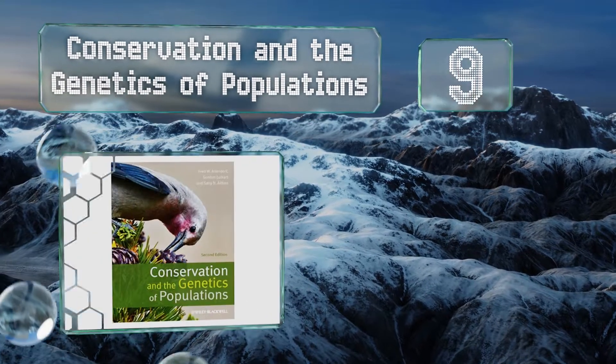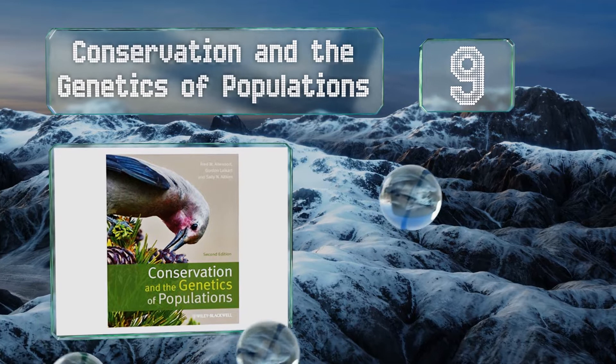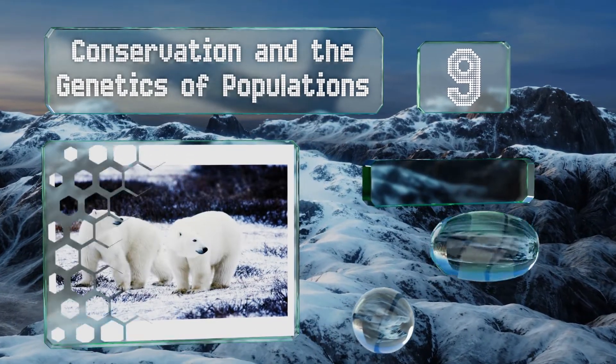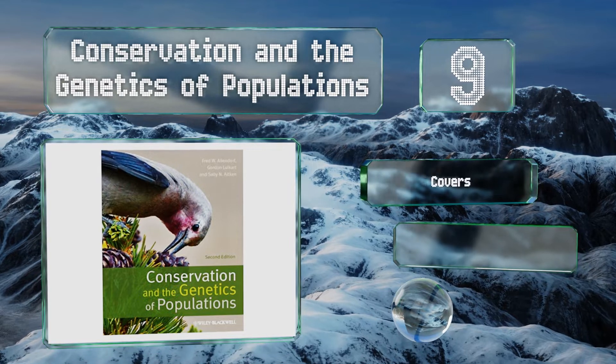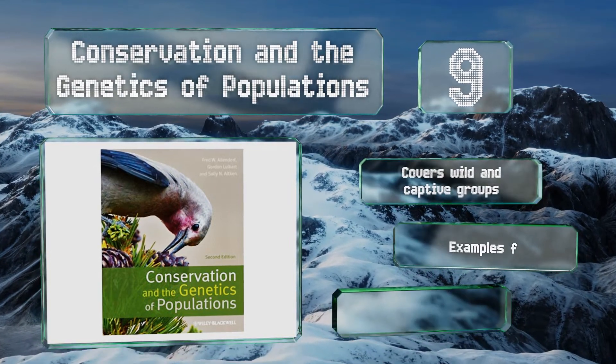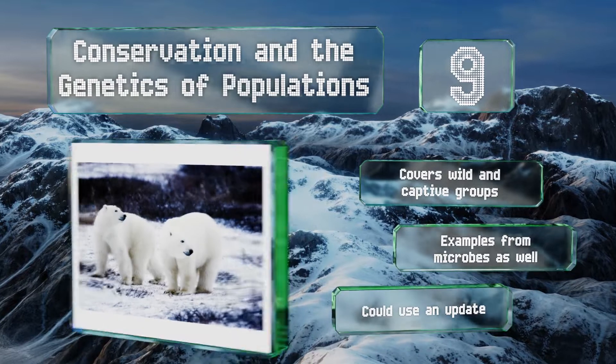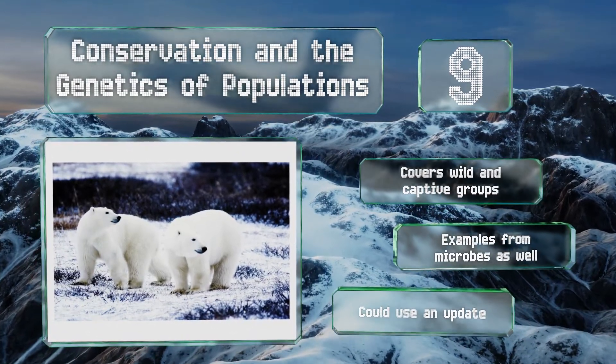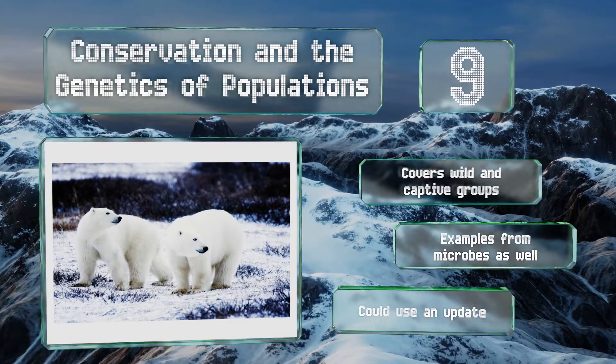At number nine, combating loss of biodiversity and rampant extinction has become one of the greatest problems of our time, which is what 'Conservation and the Genetics of Populations' seeks to deal with. Students of resource and habitat management in particular will benefit from this one. It covers wild and captive groups and includes examples from microbes as well, but it could use an update.